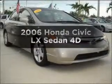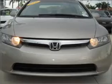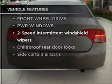Presenting the 2006 Honda Civic — this is the set of wheels you've been looking for, with a reliable engine connected to a smooth-shifting automatic transmission. Plus, enjoy these notable features that are included in this ride.